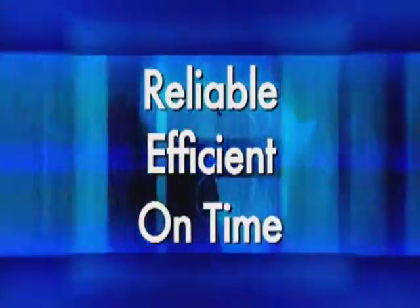SafeAir Technology delivers more promptly than anyone in the industry. SafeAir Technology is the right solution for our industry. They are reliable, efficient, and their deliveries are on time.